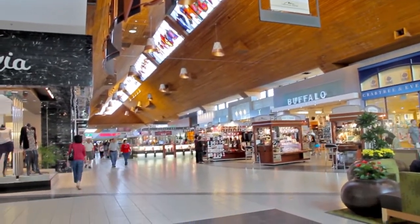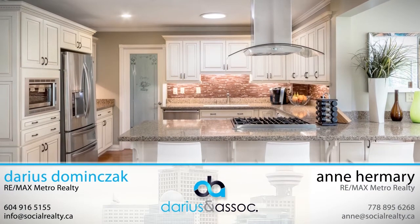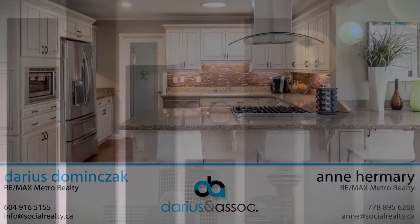For more information about this home, or to schedule a private viewing, please contact Darius and Anne. If you like the video, let us know by liking it, subscribing to the channel, or sharing it with friends.